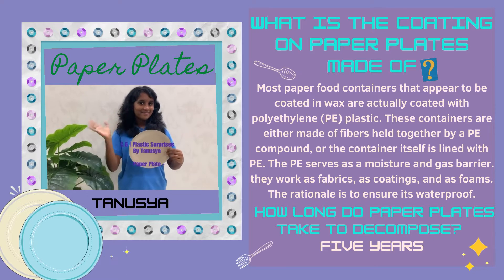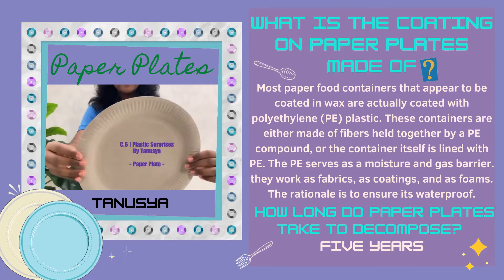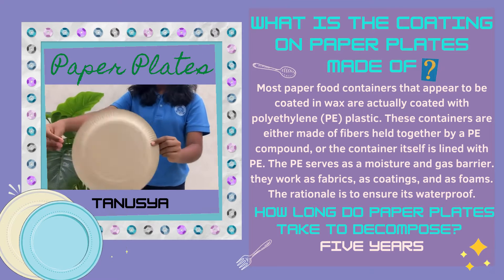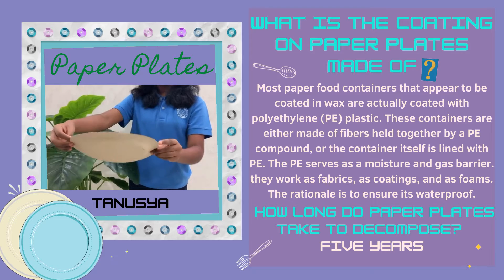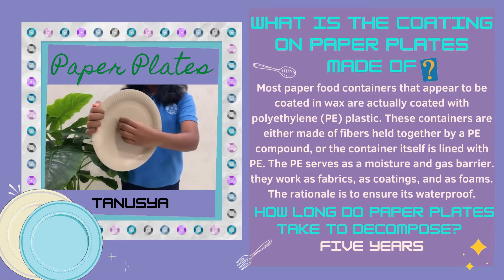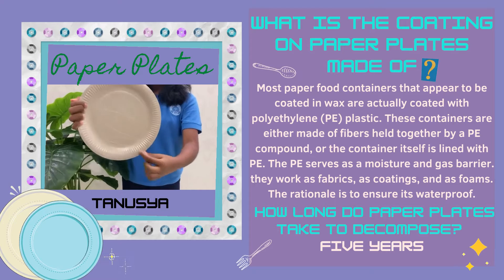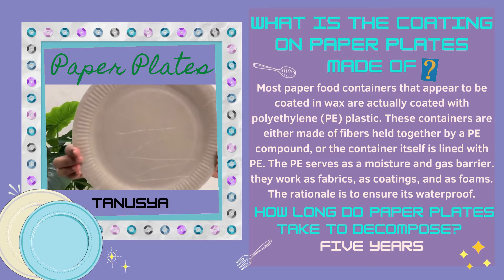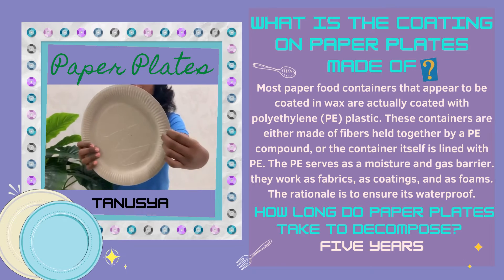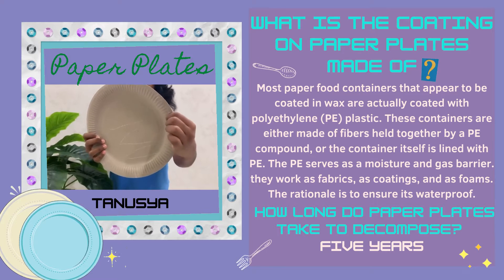Hi, I'm Tanusha. This is my video for activity 3.6 which is plastic surprises. Plastics are one of the most versatile materials ever developed by humanity. The material is with us everywhere in solid objects. Most paper food containers that appear to be coated in wax are actually coated with PE plastic. I just came to a realisation that choosing paper plates does not necessarily mean plastic-free.